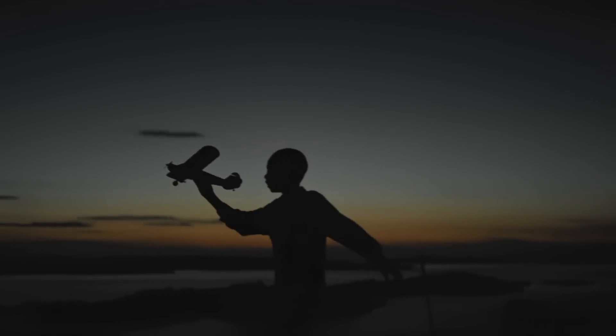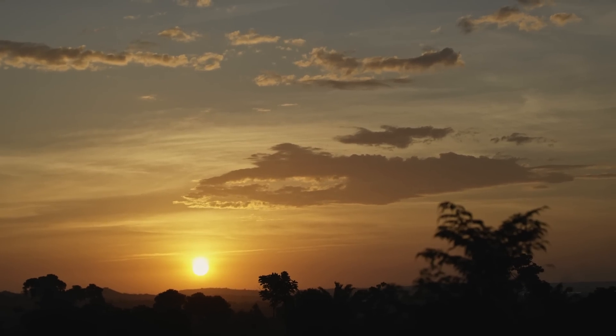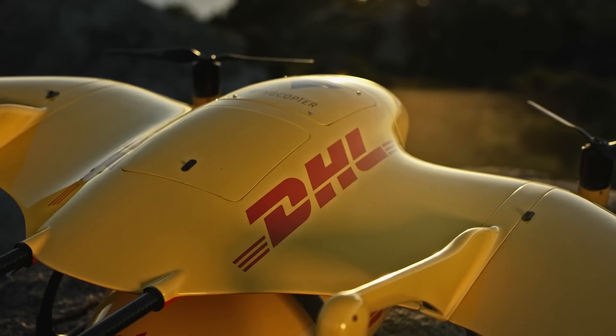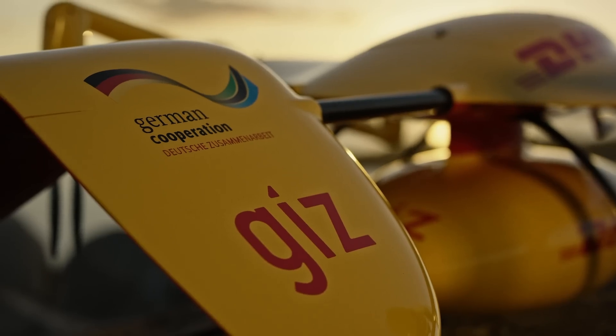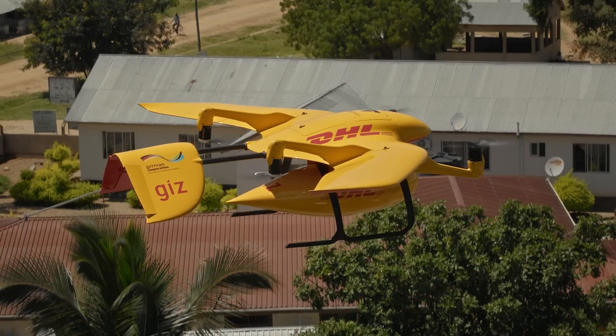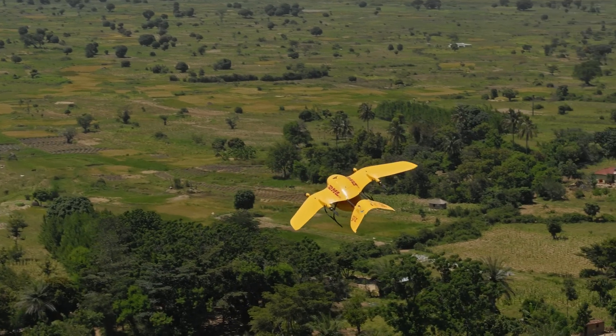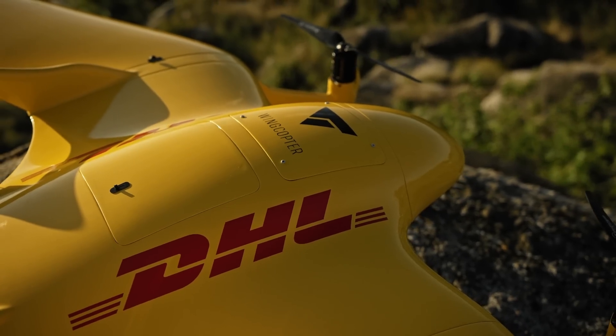We thought of how we can improve delivery of health supplies, especially to those hard-to-reach island areas. That's where the parcel copter comes into play. The parcel copter can overcome a number of challenges, especially in areas that are not easily reachable.